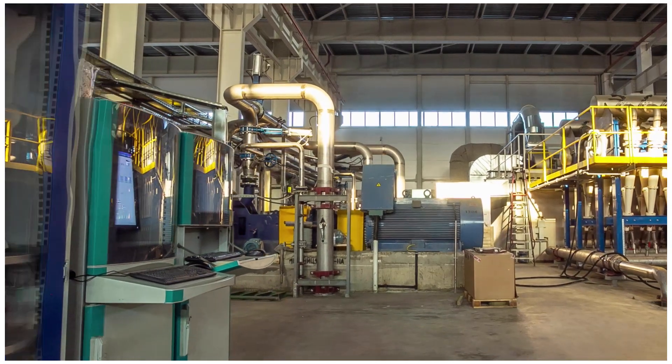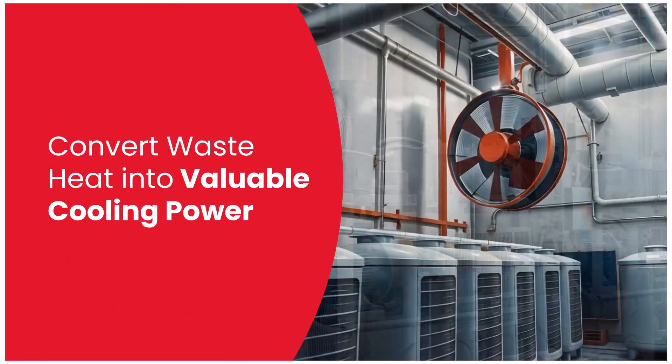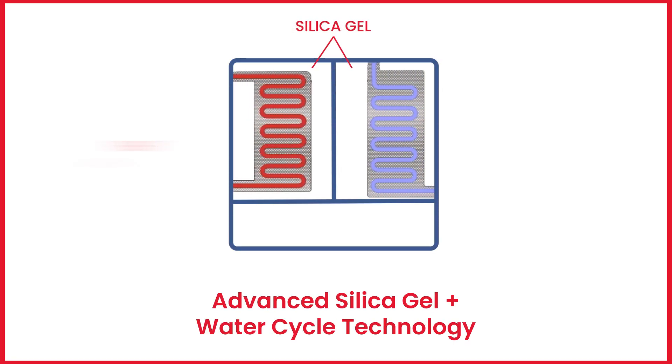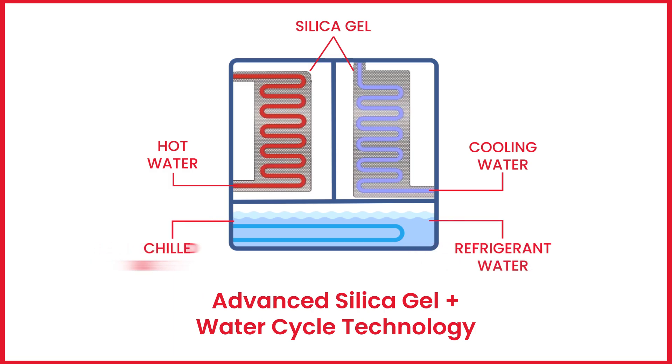In the air compressor industry, wasted heat can now be converted into a valuable resource: cooling power. Using advanced adsorption technology, we transformed this waste heat. Our solution operates with silica gel and water, making it both effective and eco-friendly.